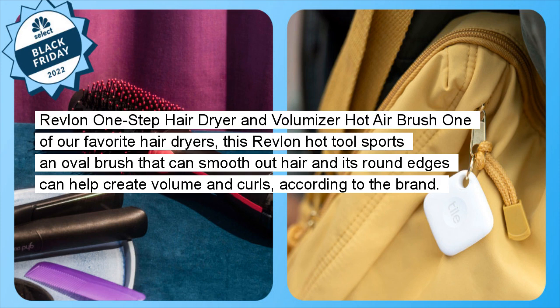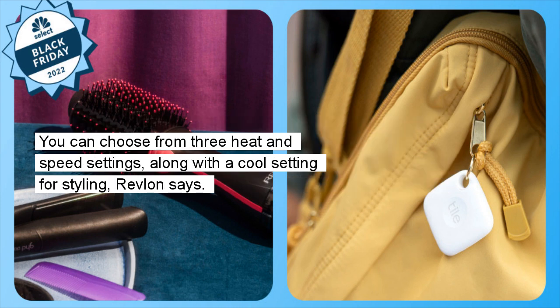Revlon One-Step Hair Dryer and Volumizer Hot Air Brush: One of our favorite hair dryers, this Revlon hot tool sports an oval brush that can smooth out hair, and its round edges can help create volume and curls, according to the brand. You can choose from three heat and speed settings, along with a cool setting for styling, Revlon says.